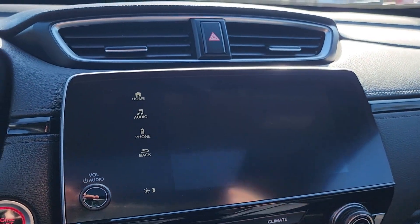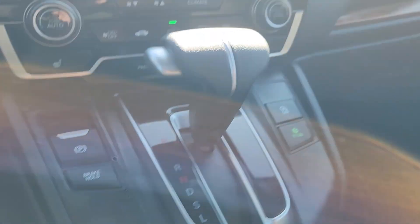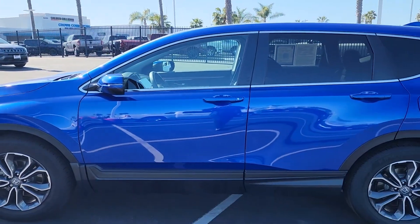Call, direct message us, or visit our website for pricing and more details. And again, this is Crown Dodge Chrysler Jeep and Ram Inventura, and you just took a look at a pre-owned 2022 Honda CR-V EX. Thank you so much and have a great day.